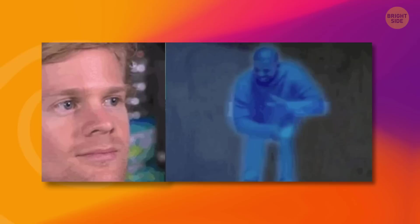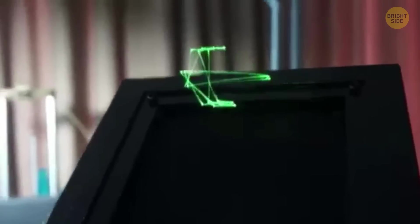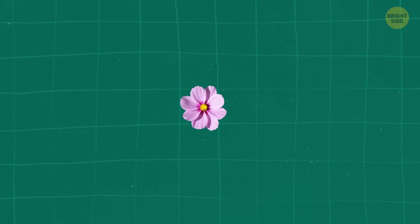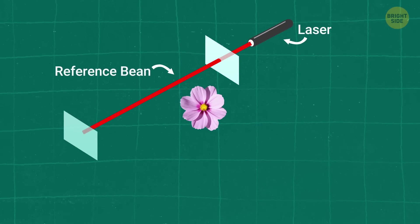Seeing things that aren't really there, like holograms, is seriously bizarre. This technology is basically like watching 3D images of real objects, but without the need to put on those old-school 3D glasses. To create a hologram of a flower, for example, you start by pointing a laser at a special mirror. This process will split the laser beam into two parts.